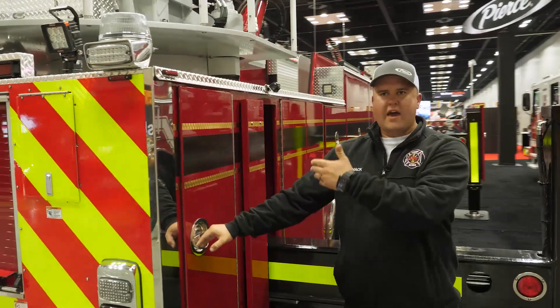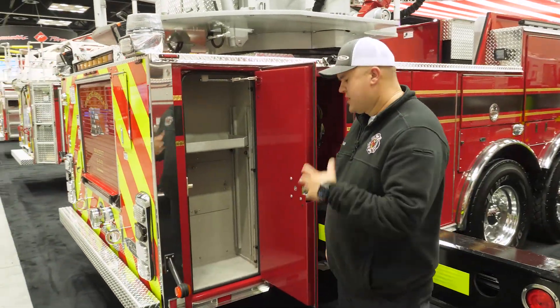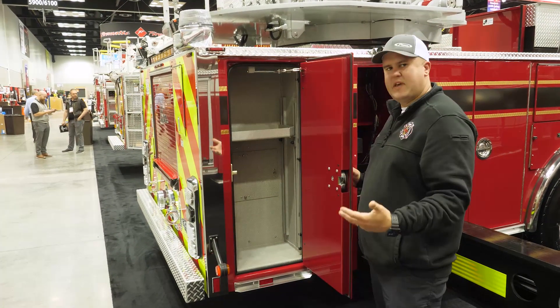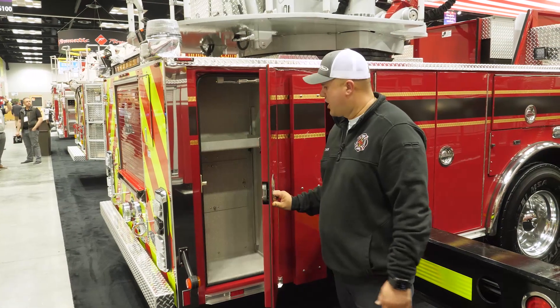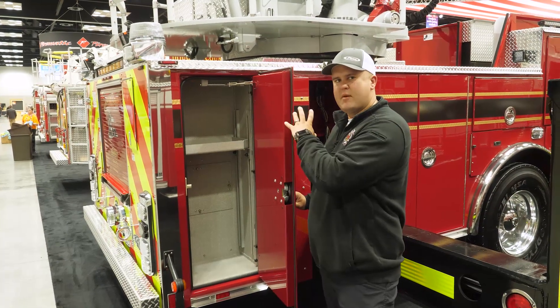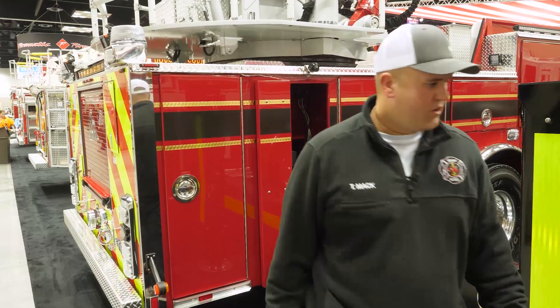Instead of doing another ladder access up to the turntable, we did a smaller compartment on the side so we can store decon buckets and water coolers — just more space for holding tools and equipment. We didn't want to sacrifice any of that, and Pierce helped us do that really well with the hose bed. We didn't have to give up any room to have the amount of hose we have here while still holding a very large amount of equipment.